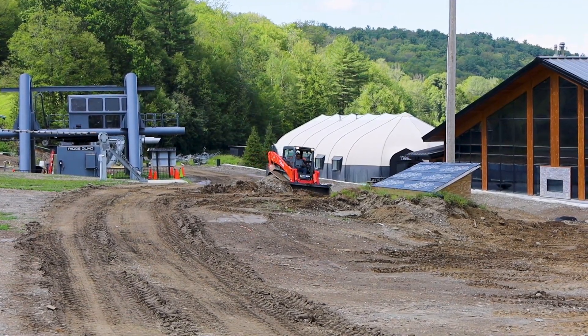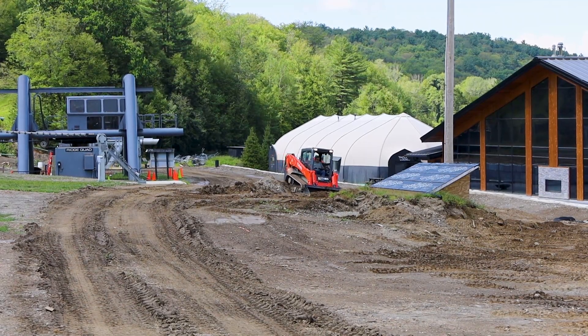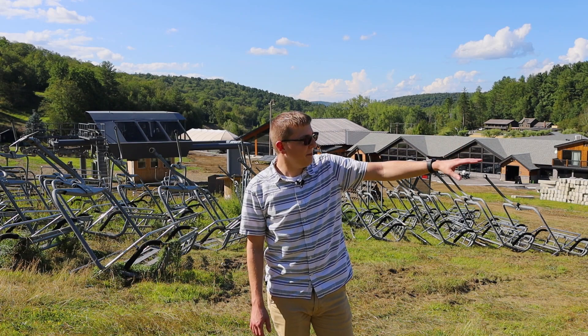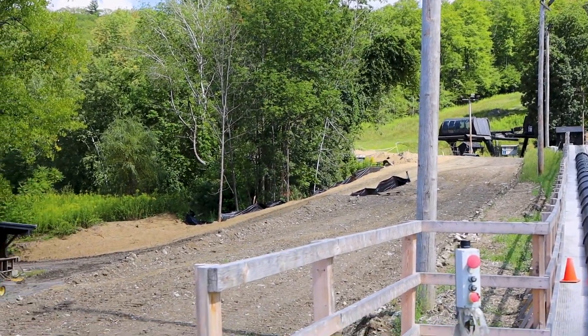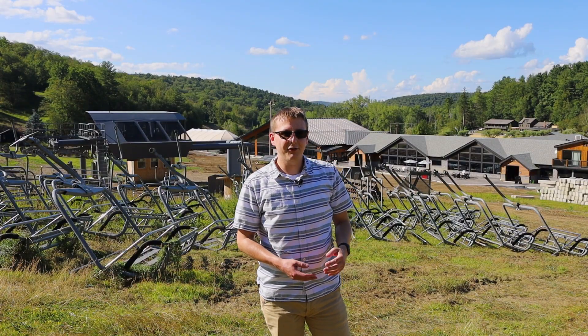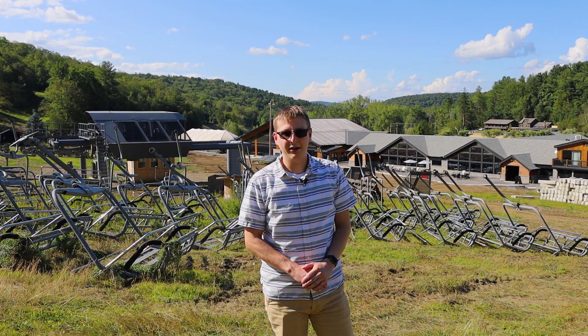We're also working on grading some of our base area, as well as putting in a ski-back trail that will go from the base of the Meadows Triple down to our base area lodges, to help improve traffic flow and create an easier way between those two areas.